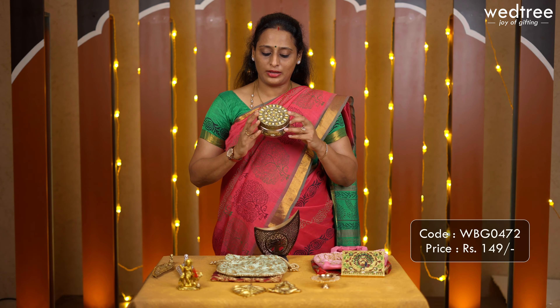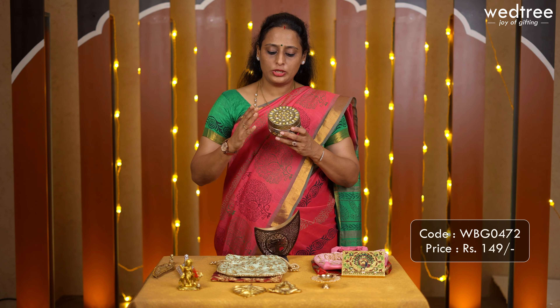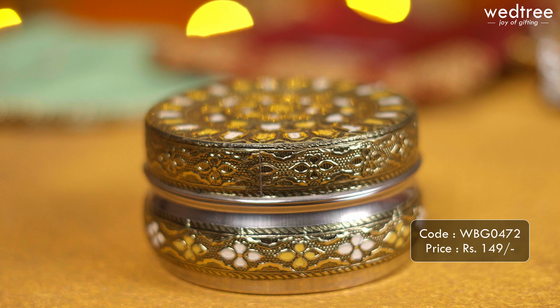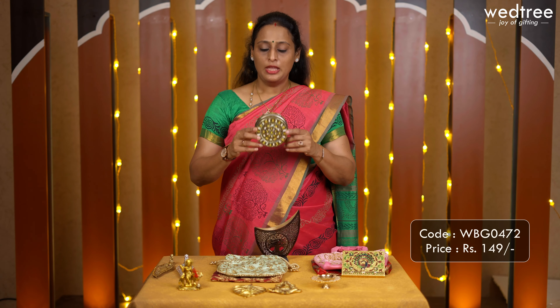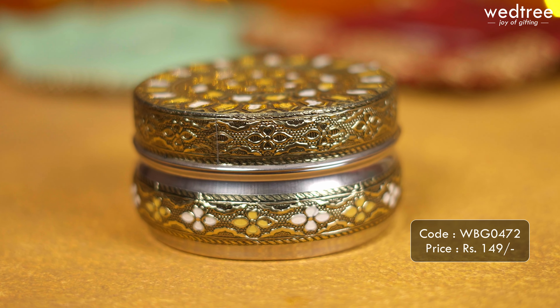Next we have this evergreen and most trending product — a puri box that comes with gold oxidized work in a vibrant color combination of gold, yellow and white, making it look very unique. All these are handmade and come with high quality stainless steel from inside, meaning you can put it to regular use. You can add sweets and savouries while gifting this to your loved ones. This puri box is priced at 149.